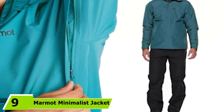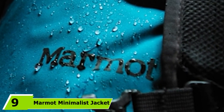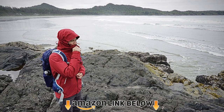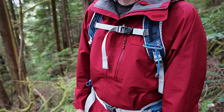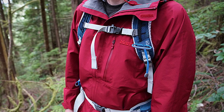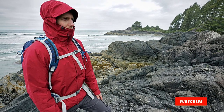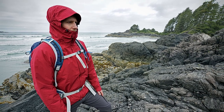Next at number nine, we have the Marmot Minimalist Jacket. Everything you need to know is in the name. It uses Gore-Tex Paclite fabric, a thinner and lighter version of the original that still provides uncompromised and rigorously tested protection from wet weather. With a simple bonded flap covering the front zipper and sleek chest and hand pockets, this jacket gives you the essence of protection without any extraneous weight or complication — the perfect pick for anyone who wants gear that does one thing and does it well.